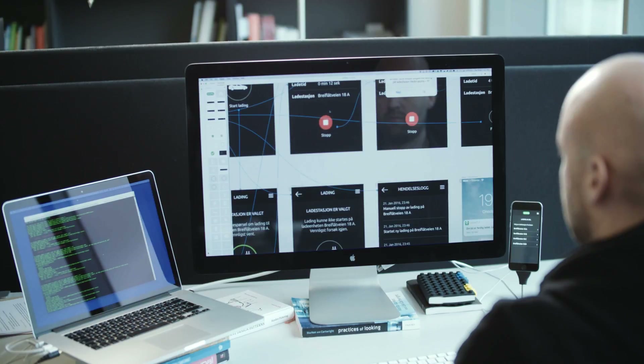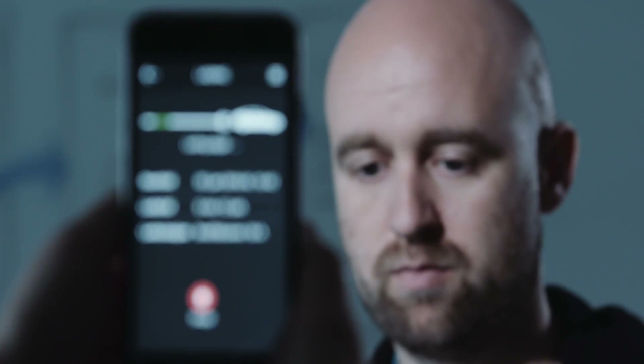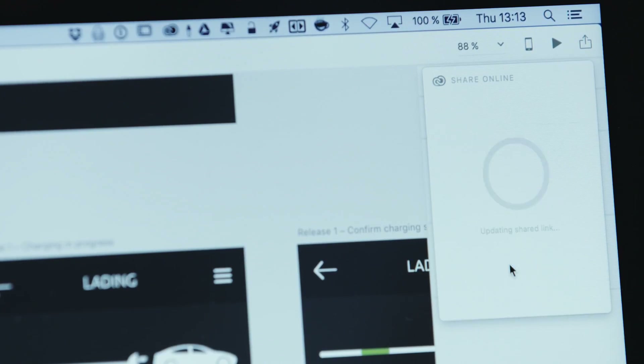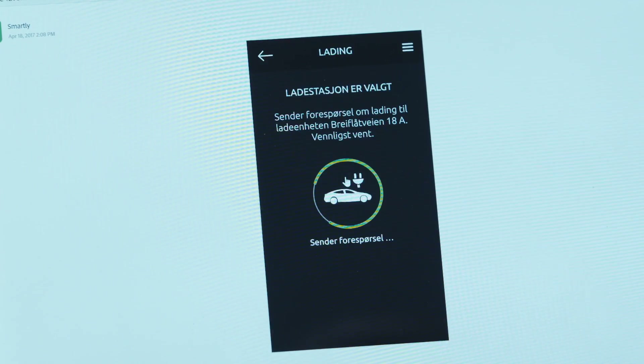The speed of Adobe XD is just amazing. It loads up and responds way faster than any other tool I've used. I'm a big fan of the sharing and the live preview function. Adobe XD is great because it removes a lot of friction in the design process. The classic way of developing an app has been much more time consuming.